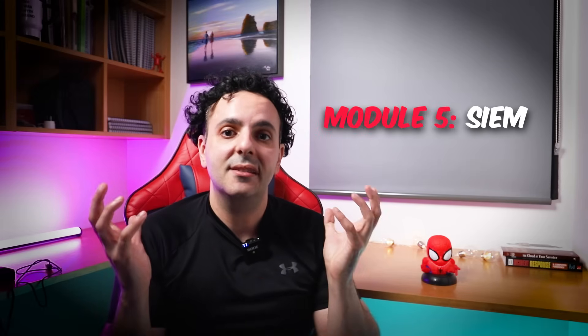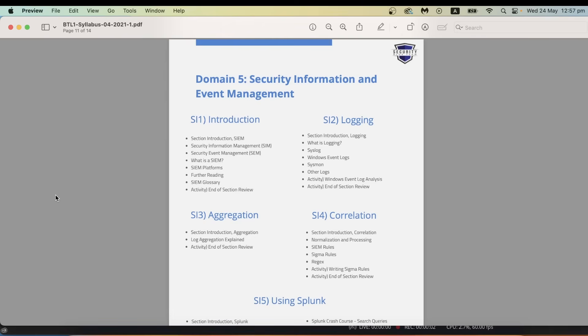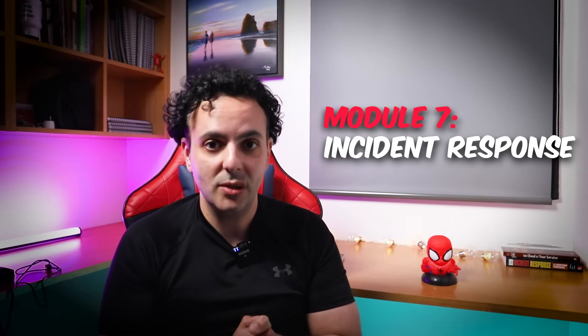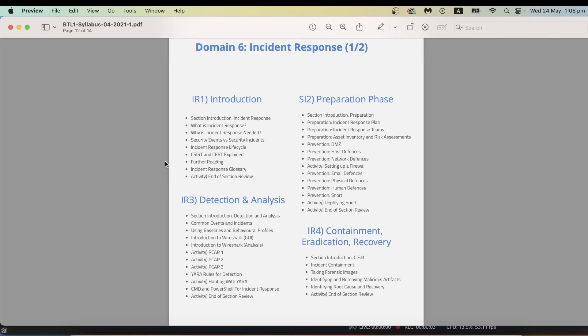Module 5 covers SIEM — the central log server used to collect logs from all different sources where cyber analysts perform log analysis to detect cyber attacks. This course will teach you the most popular SIEM tool in the market, which is Splunk. Pro tip: some of the highest paid cyber analysts are those with Splunk knowledge. Module 7 covers incident response — this is where it all comes together. You will respond to attacks, deploy Snort to detect unusual activities, and learn how to run and analyze network packet captures.